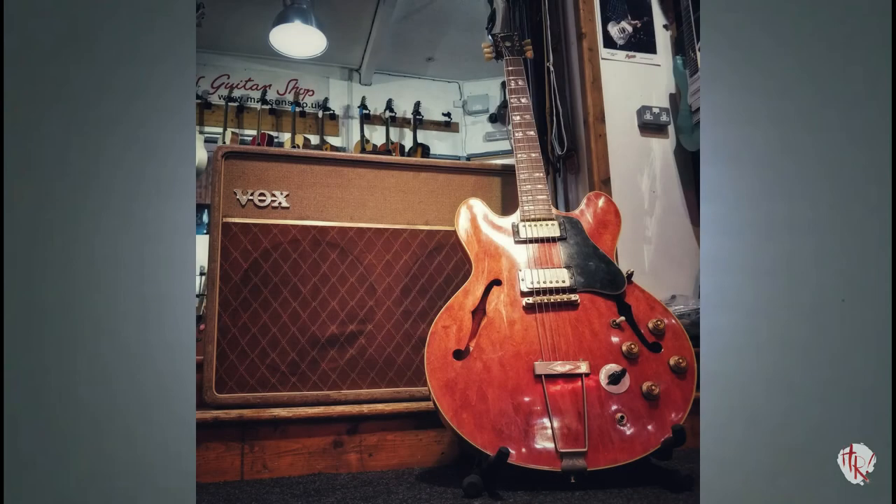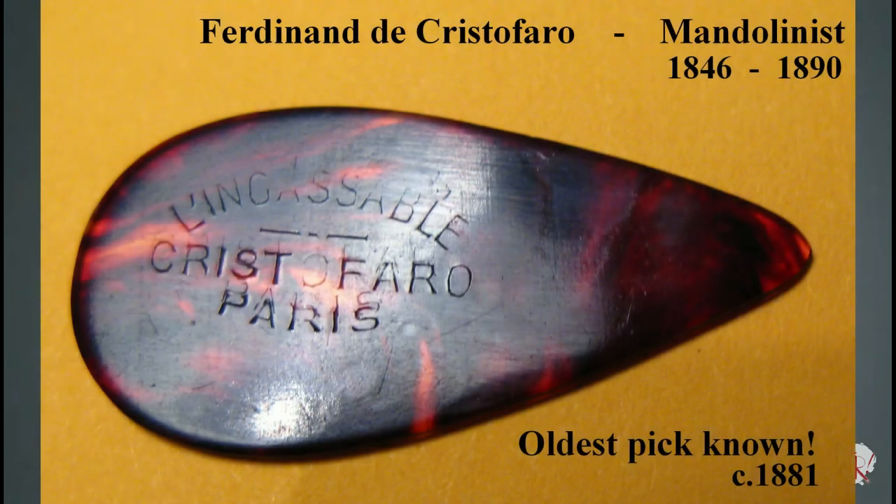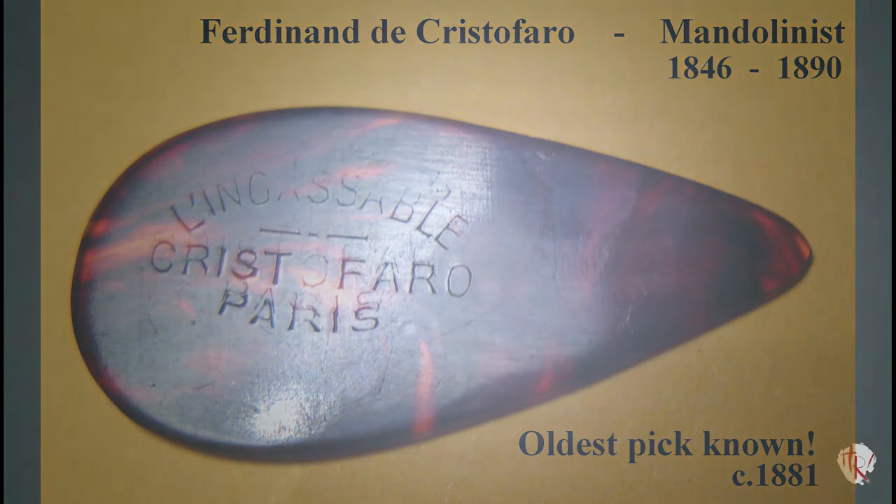As with vintage guitars, vintage picks are also fixed in time and cannot be redone, changed, or remade, which lends to their innate authenticity. The oldest extant example of a guitar pick thus far discovered goes back to 1881, and is in fact not a guitar pick, but a mandolin pick. The Christofaro is the patriarch of all picks to follow thereafter.